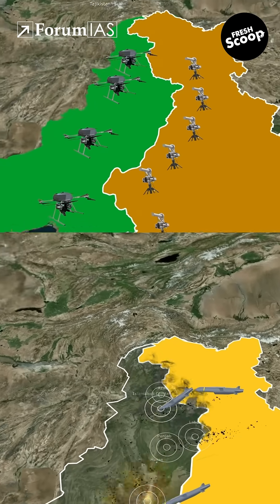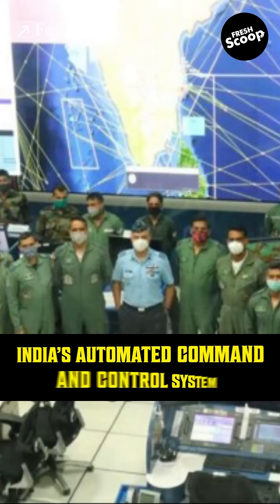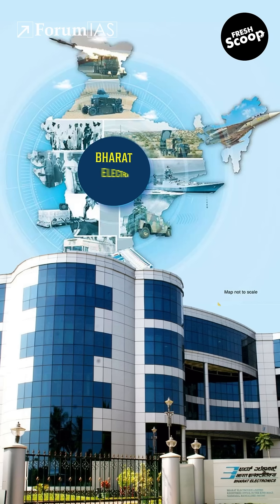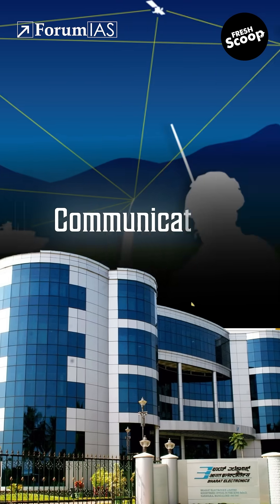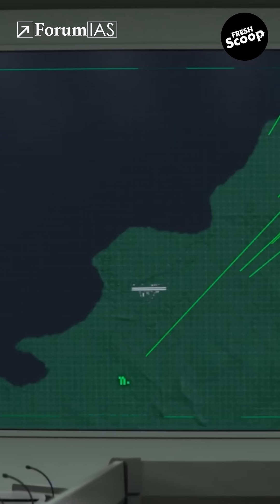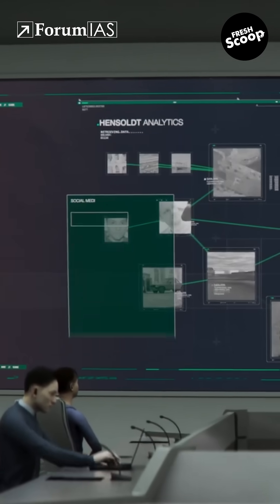How did India intercept most of Pakistan's drones and missiles in mere minutes? At the heart of it is India's Integrated Automated Command and Control System, the IACCS. Developed by Bharat Electronics Limited, it connects radar, airborne sensors, civilian radar, communication nodes and IAF command centres. This integrated network gives commanders a real-time view of the skies so they can quickly identify threats, assess them and order action.